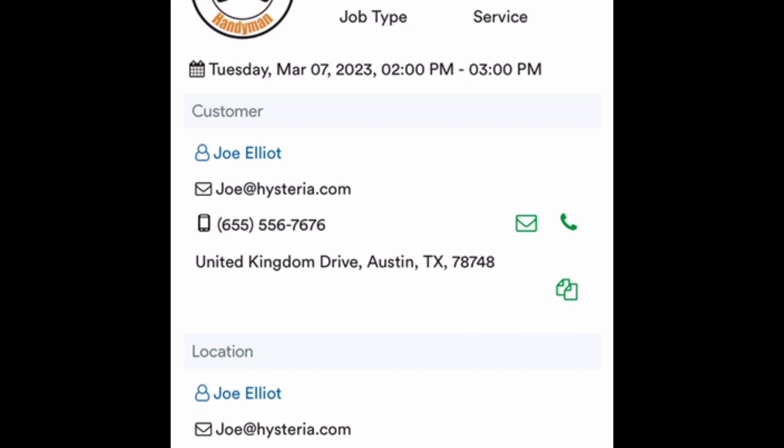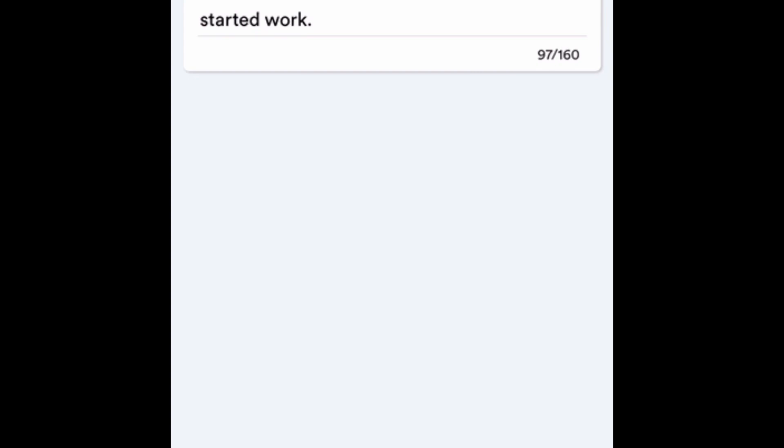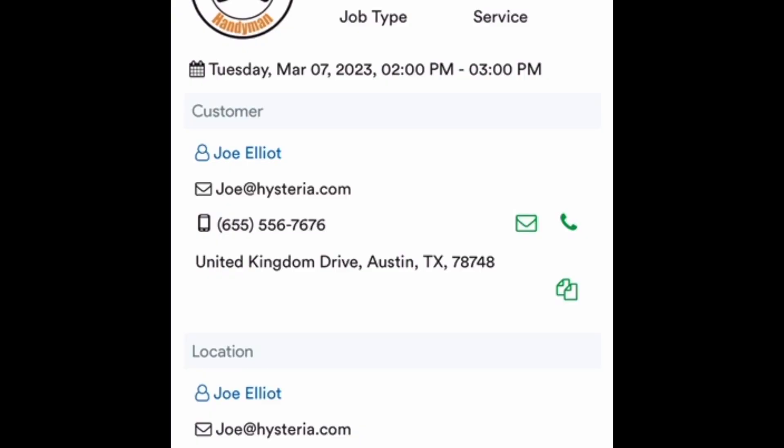Twenty minutes later, I'm ready to start the work. I hit the Start button and it pops up asking if I want to notify Joe that I'm about to begin. I tend not to do this unless I'm working for out-of-town landlords, but if I'm talking directly to the customer I normally uncheck it. Now the timer starts — another great feature of Markate is it tracks your time.